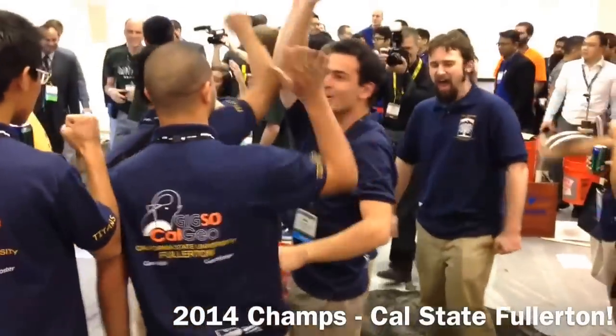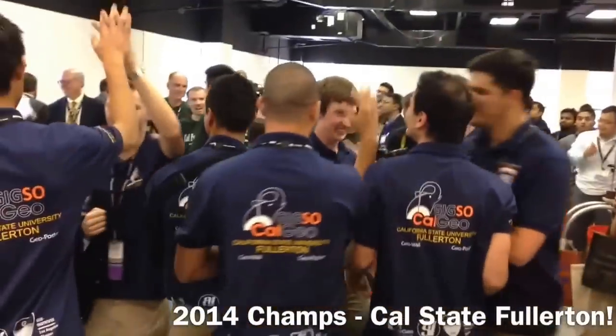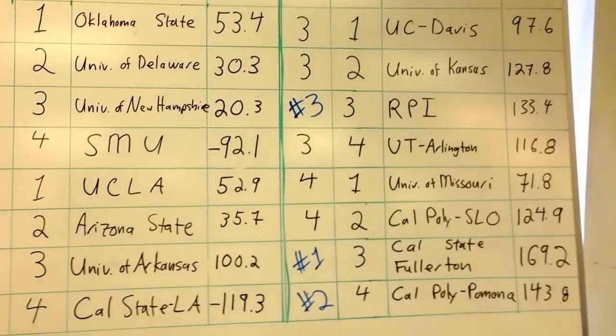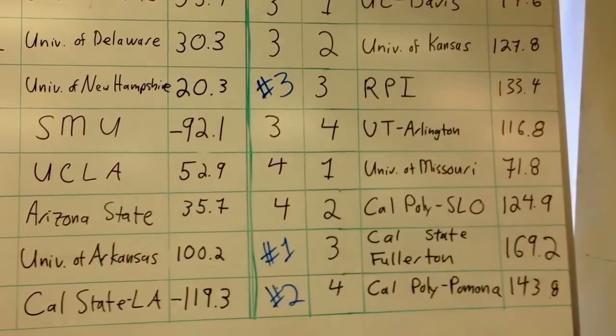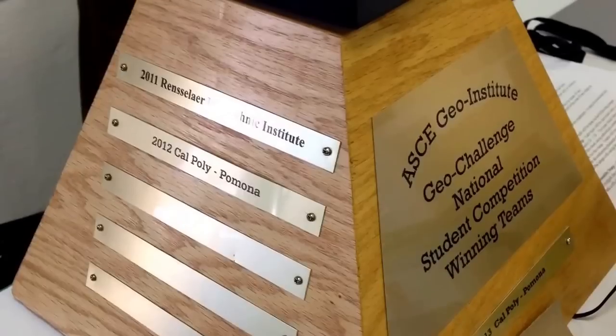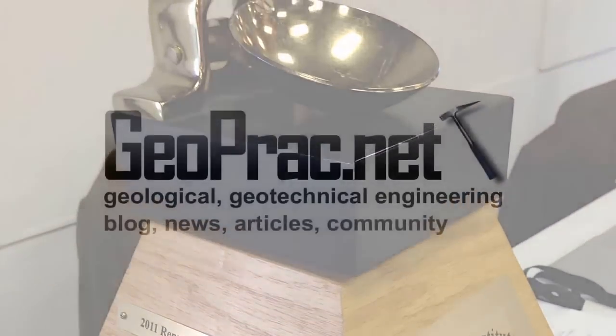69.2. In 2nd place — CSUS! CSUS! In 3rd place, RBI with a score of 133.4.